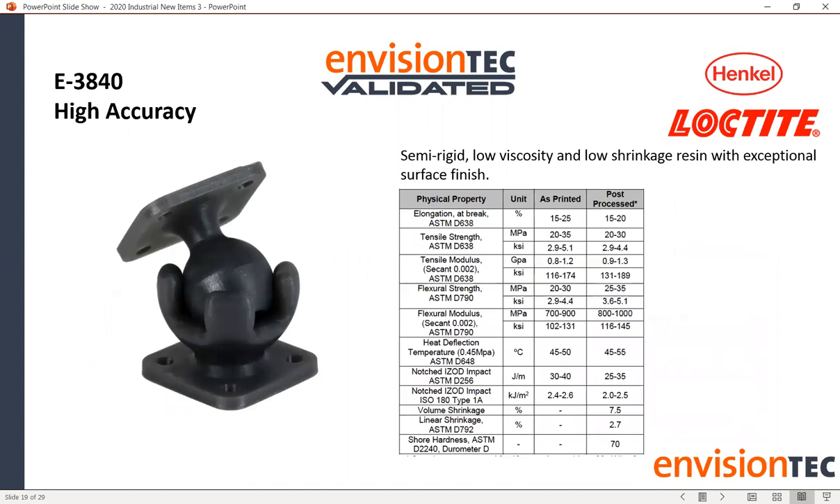Our E3840 is one of our higher-resolution materials with very low shrinkage and exceptional surface finish. It's primarily for general engineering prototyping — a solid all-around material that doesn't do the best at anything and doesn't do the worst. It works really well, is easy to use, and when you're prototyping something quickly the last thing you want is an inaccurate model. This material really fits that bill.